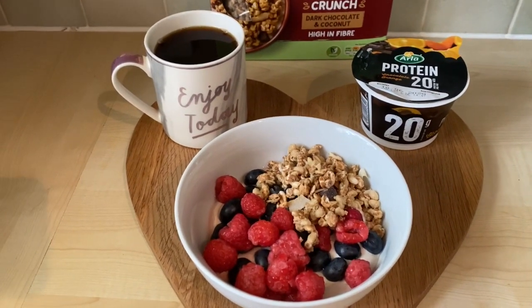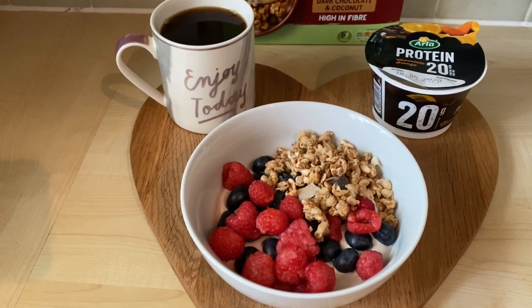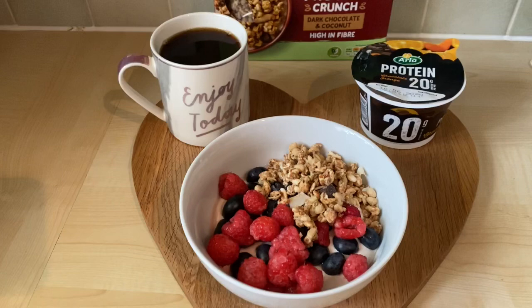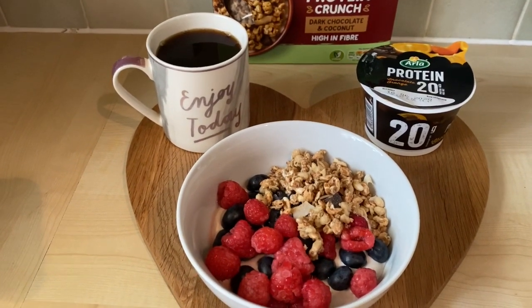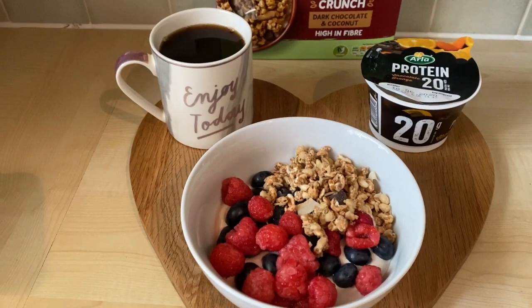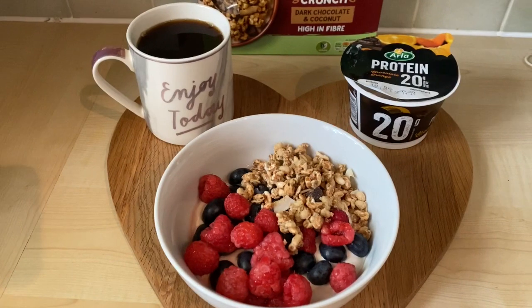Good morning, I'm Belle, welcome back to my channel. Today is Sunday and I thought I would do a what I eat in a day video for you guys. I am doing calorie counting — I aim to be under 1500 calories for the day. Yesterday I went over, so if I'm slightly under today that is fine.